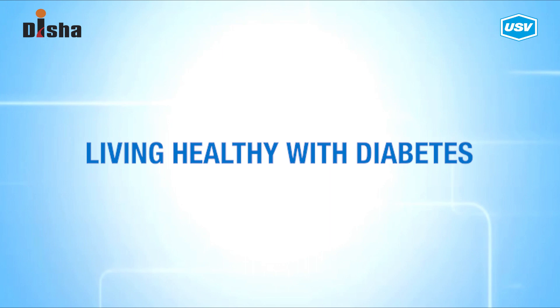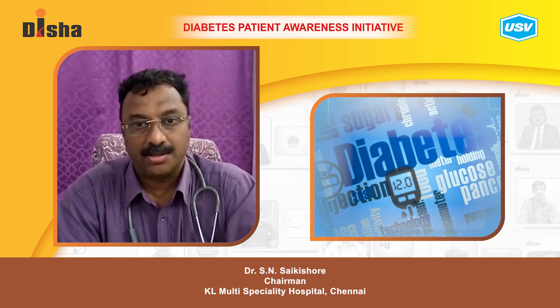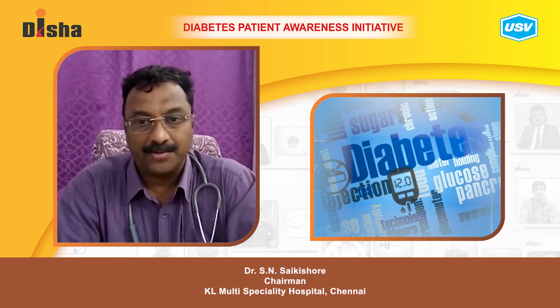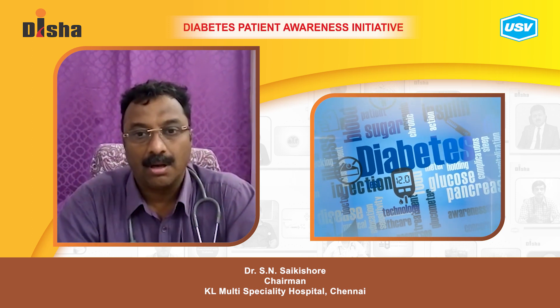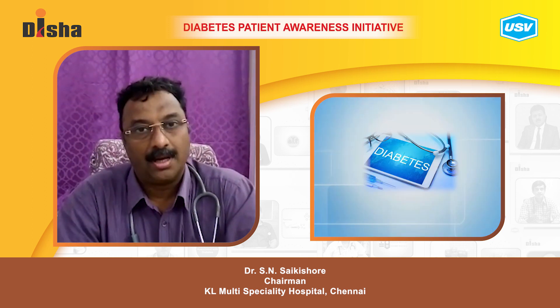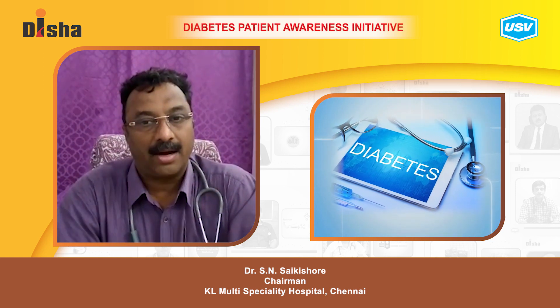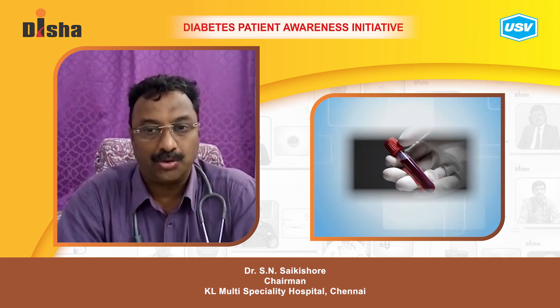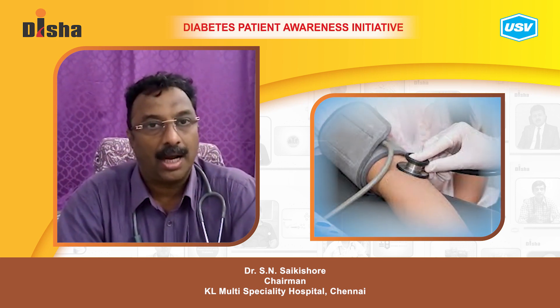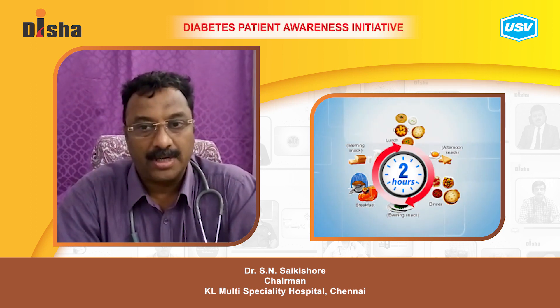Living healthy with diabetes: adopting a healthy lifestyle can prevent or delay the onset of diabetes, and it is very critical to manage the disease. It is imperative to normalize critical health care numbers like height, weight, blood sugar, blood pressure, and blood cholesterol levels.